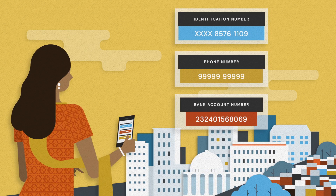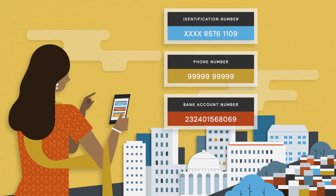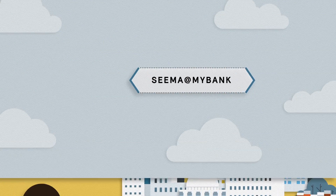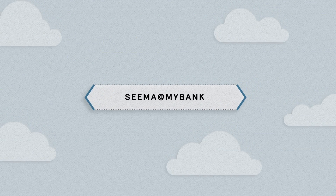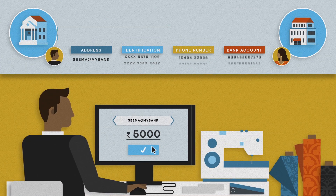A second layer of infrastructure allows Seema to link her identification number, phone number, and bank account number under a simplified payments address. This address can be easily shared with her employer to receive her salary digitally.